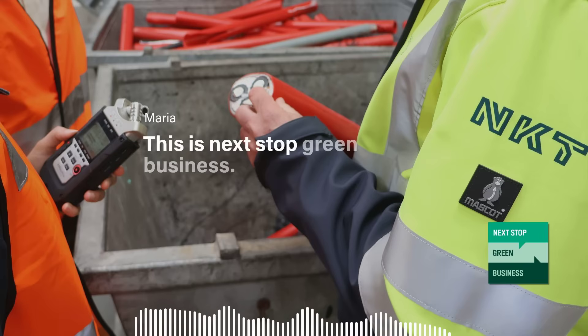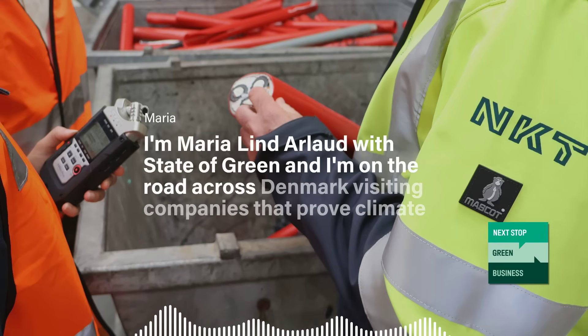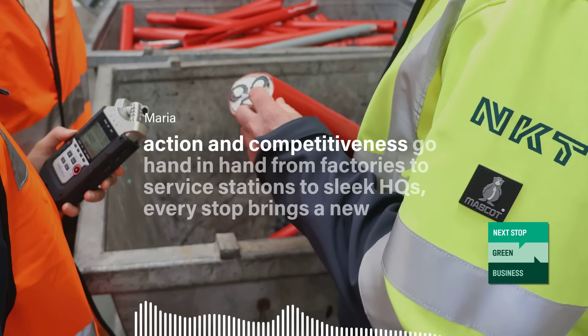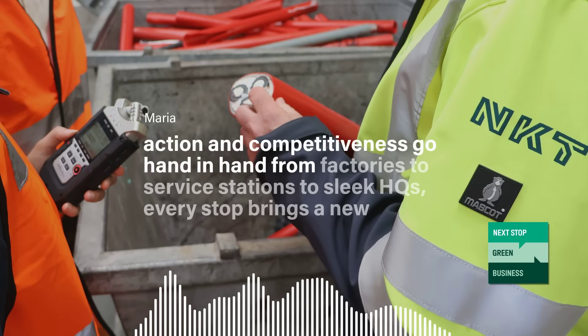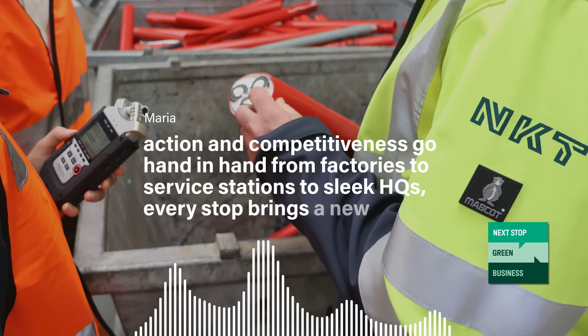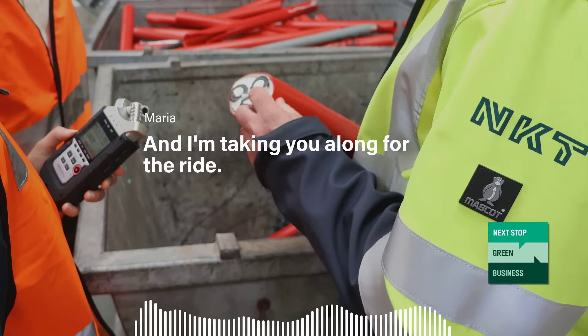This is Next Stop Green Business. I'm Mariel Darlot with State of Green, and I'm on the road across Denmark visiting companies that prove climate action and competitiveness go hand in hand. From factories to service stations to sleek HQs, every stop brings a new perspective on why green business is good business. And I'm taking you along for the ride.